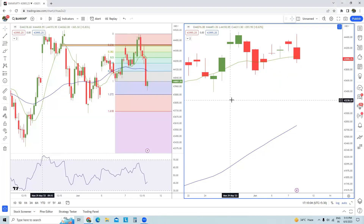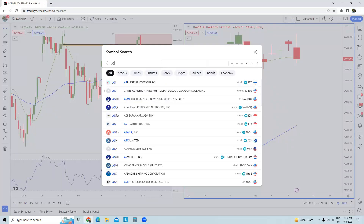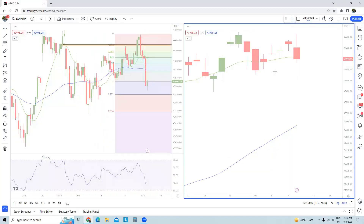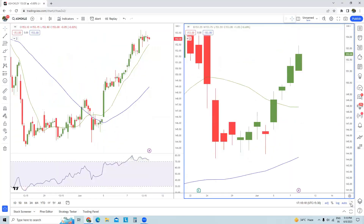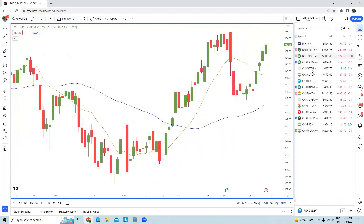A few days back I had shared a positive view on Ashok Leyland. That stock still continues to be in a bullish bias and a bullish trend. It continues to stay bullish — there are no issues there.